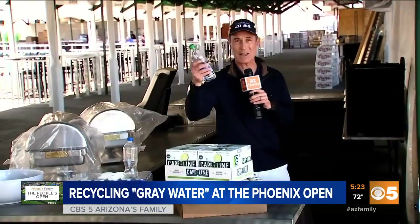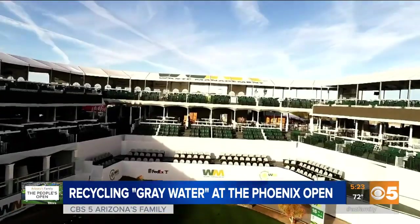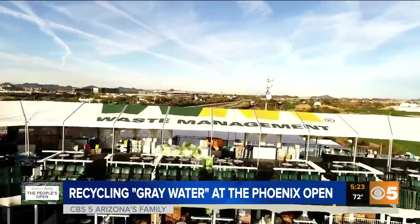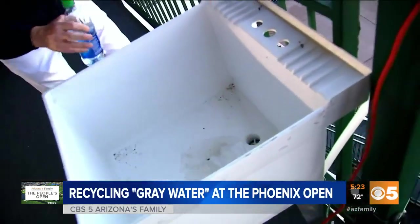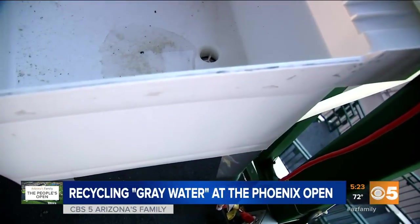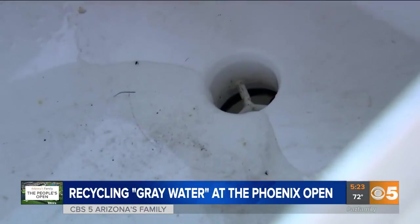When we think of recycling here at the Waste Management Phoenix Open, of course we think of aluminum cans, beer cans, plastic water bottles. But here at 16, they've got a lot of bars and they're even recycling water from melted ice, collected right here in these sinks. It goes down the drain, but it goes on to another life as gray water, with 54 bars.